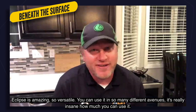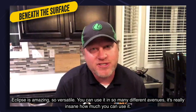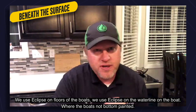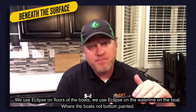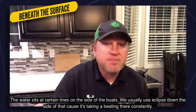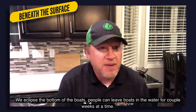Eclipse is amazing — it's so versatile. You can use it in so many different avenues; it's really insane. We use Eclipse on floors of boats, and on what's called the water line — where the water sits on the side of the boat if it's not bottom painted. We Eclipse down the side at that line because it's taking a constant beating there. We also Eclipse bottoms of boats.